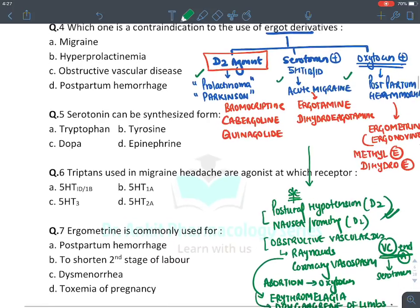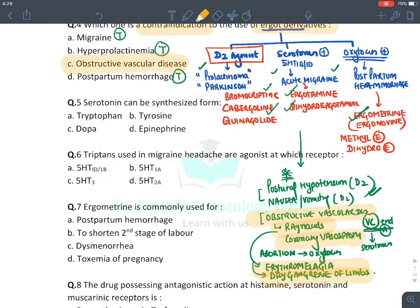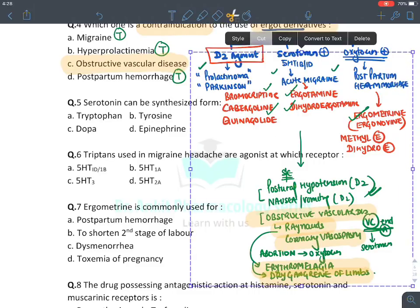Ergot derivatives are contraindicated in obstructive vascular disease such as Raynaud's disease, coronary vasospasm, erythromelalgia, and dry gangrene of limbs — these are the side effects, not uses. Ergotamine and dihydroergotamine are used in migraine; bromocriptine is used in prolactinoma; ergometrine and methyl ergometrine are used in postpartum hemorrhage.